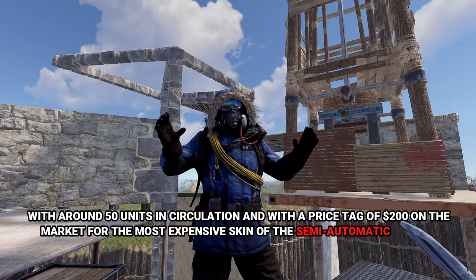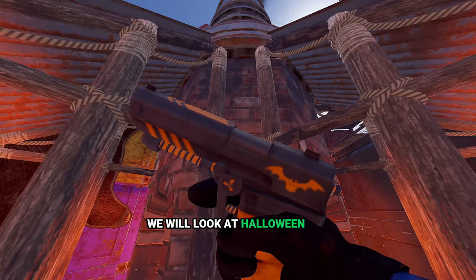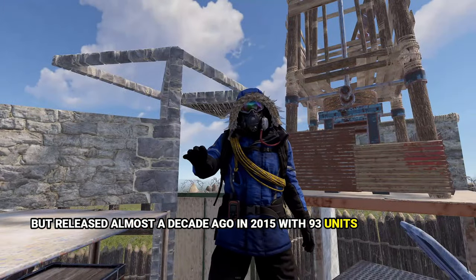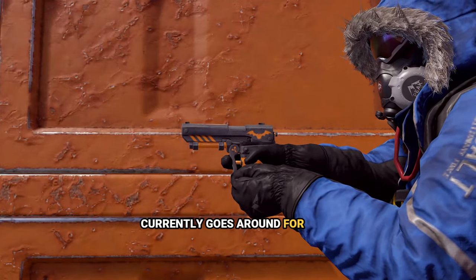For the most expensive skin of the semi-automatic pistol, we will look at Halloween Bat. Released almost a decade ago in 2015 with 93 units in the market, it currently goes for around $150.